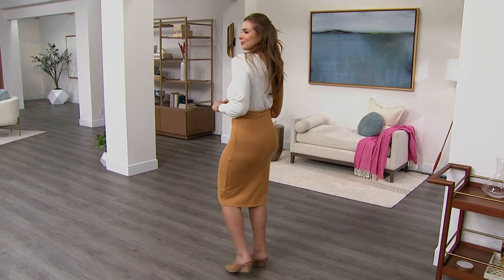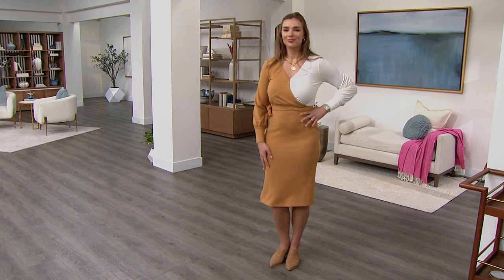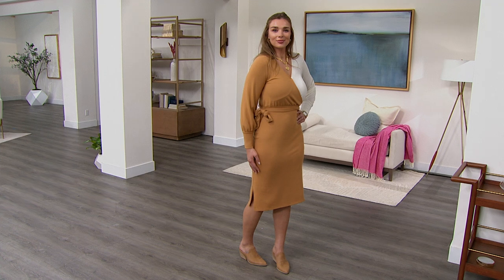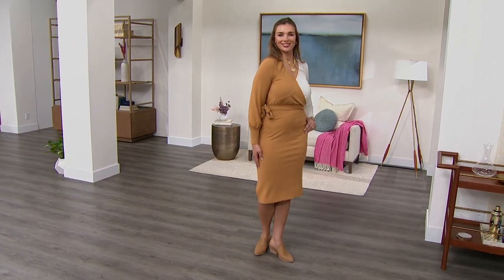It is a beautiful color block in any of the colors that you go. It's a Hachi knit dress. This is meant to be midi length at 44 inches. Love that self-tie belt. I love the side slits. I love that it's got the front and the back in a beautiful v-neck.